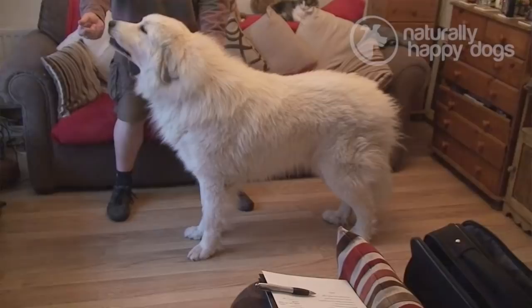My name is Paul Meakin. We've had Pyrenees for 12 years now. We currently have two boys, one of which you can see here. We show, but mainly these are pet dogs. We find the breed interesting.